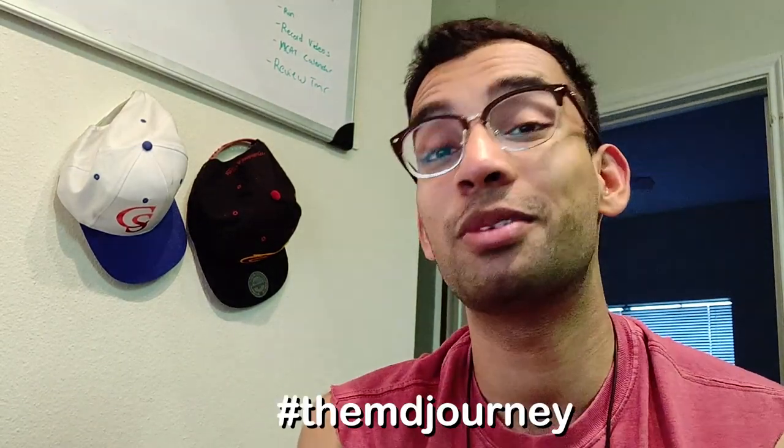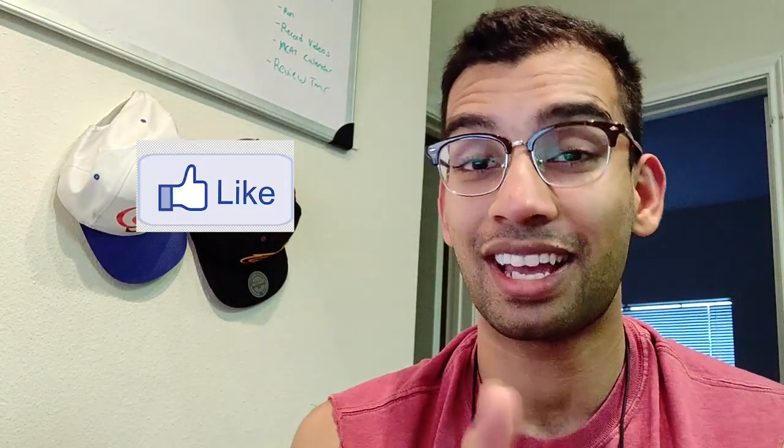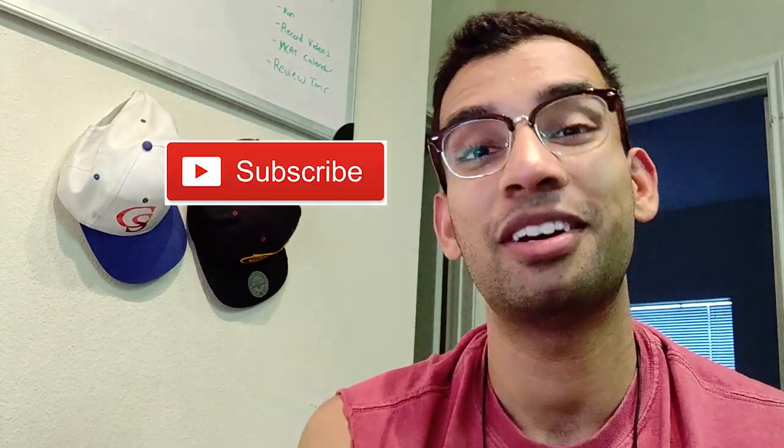If this video was helpful, comment down below and let me know how you stay on top of medicine and what topics you enjoy keeping track of. I always try to give out freebies — books and video courses totally free — to one lucky subscriber who comments. You can also just put the hashtag the MD Journey. Like the video if you enjoyed it, subscribe to the channel, and I will see you guys in the next video. Take care!